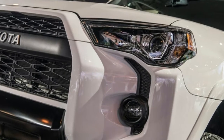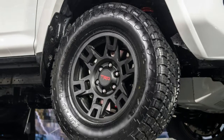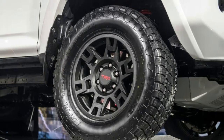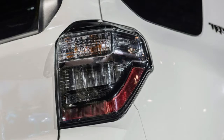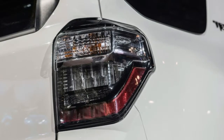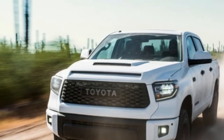That's not to say you don't get anything for the extra money. The big draw is the standard Fox Racing off-road shocks on every TRD Pro version. The Tundra adds some new LED lights, BBS wheels, and a dual exhaust, and the 4Runner gets a cool new roof rack.